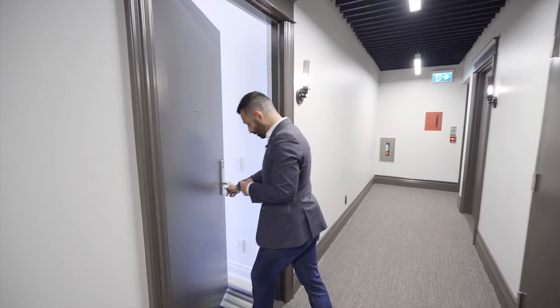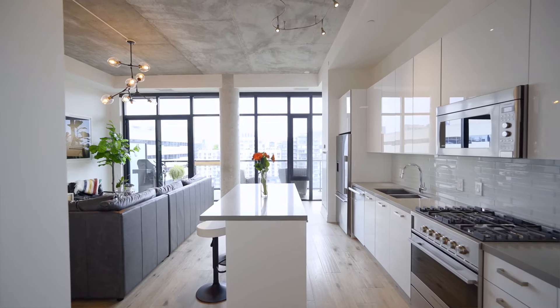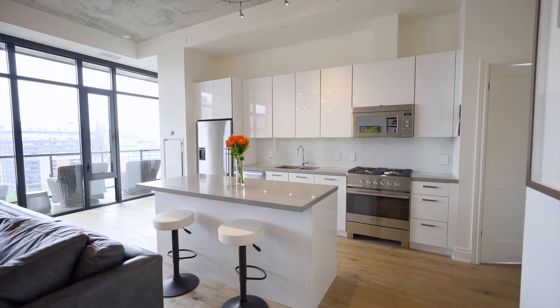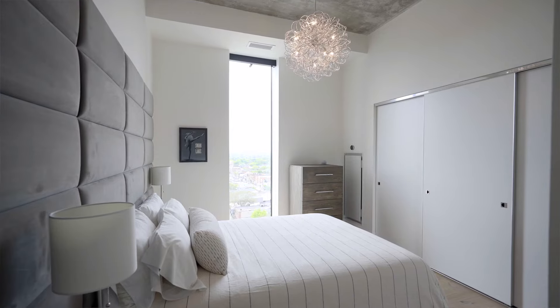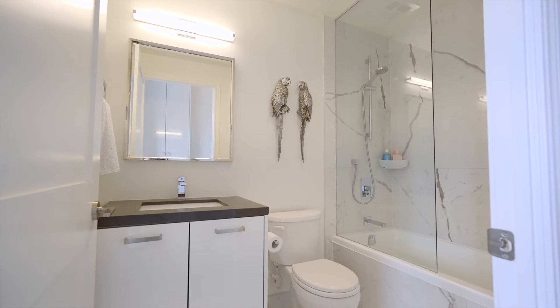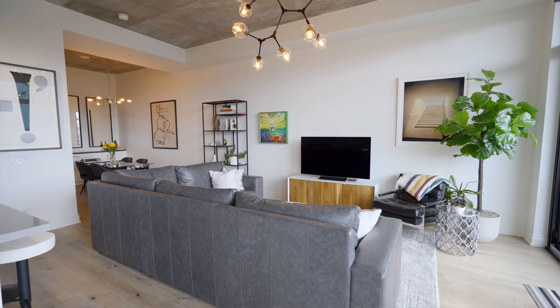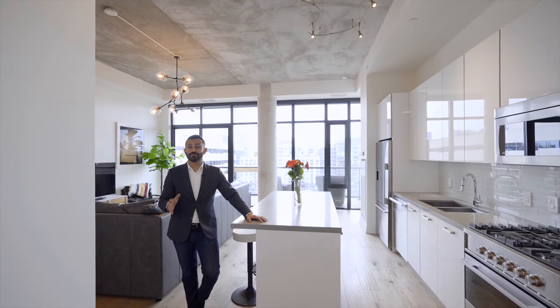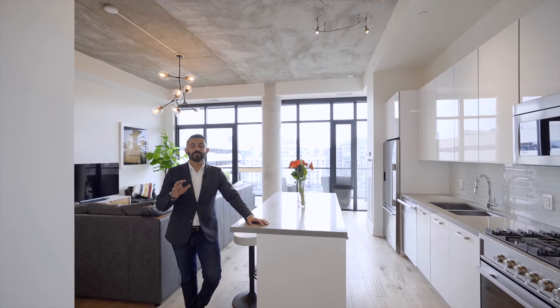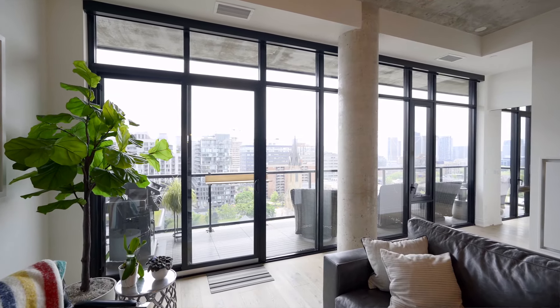We're now on the lower penthouse level visiting unit number seven — a southwest corner unit. Remember the number I asked you to keep in mind? Welcome to 1250 square feet of luxurious loft-style condo in the heart of Toronto, with two full-size bedrooms plus a massive den, two full bathrooms including an ensuite in the primary bedroom, two side-by-side parking spaces, and a locker — all yours to enjoy. This beautiful loft condo features 11-foot ceilings throughout, floor-to-ceiling windows everywhere, and beautiful views from every angle.